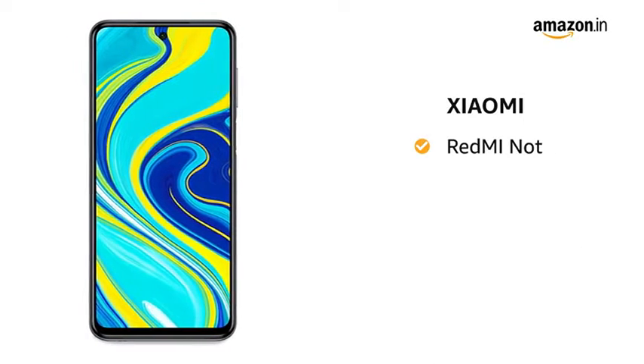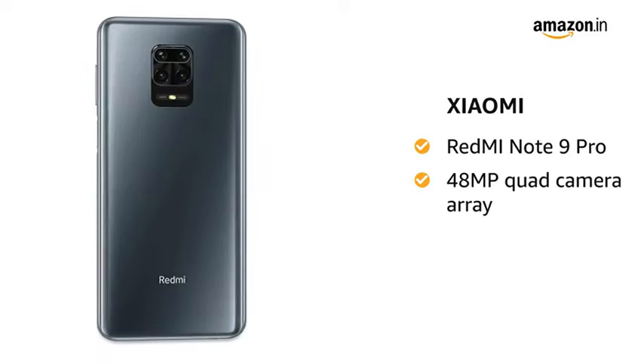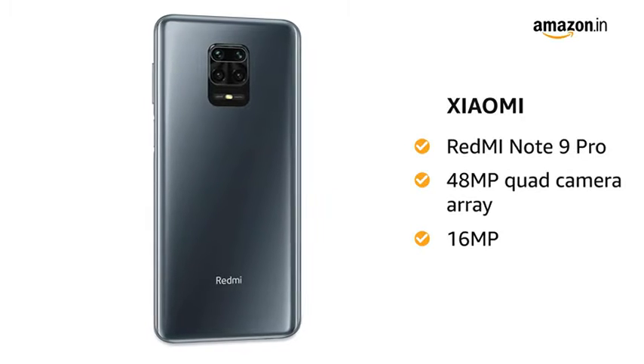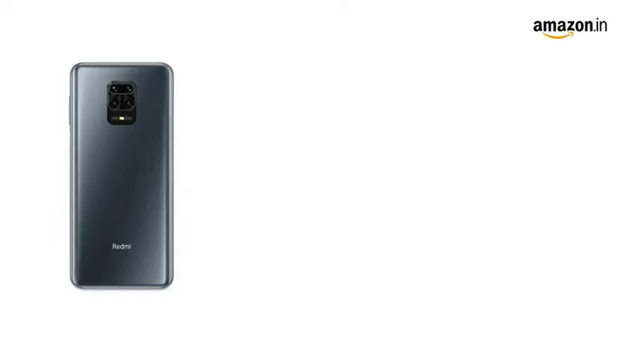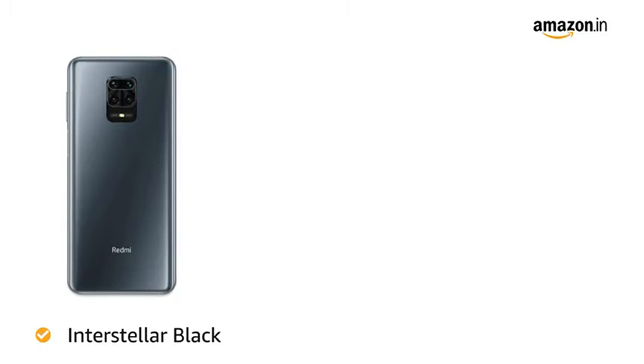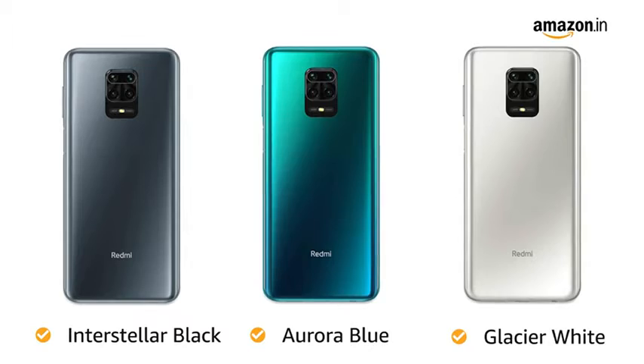Xiaomi presents Redmi Note 9 Pro, which comes with a 48MP quad camera array and a 16MP AI selfie camera. You have three color options to choose from: Interstellar Black, Aurora Blue, and Glacier White.